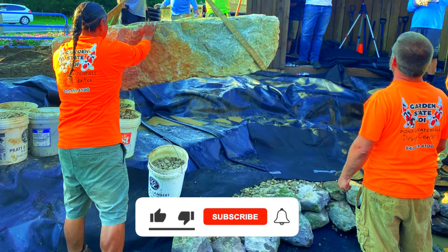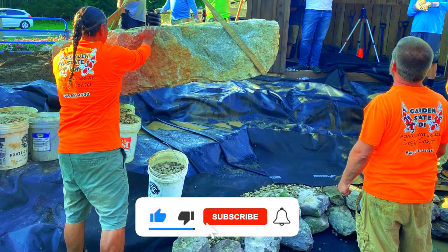Good morning guys, it's Scott here. We have a group doing a build for Pandemonium Mini over at Garden State Koi. I figured I'd give you a quick video going over the setup of building this water feature, so feel free to watch and let me know what you think. I'll show you more later today as things get built along.